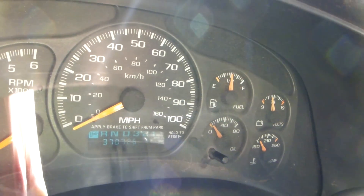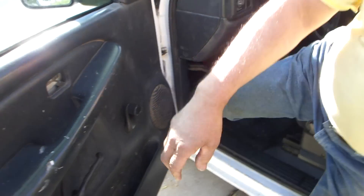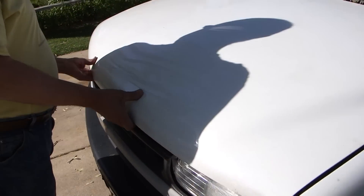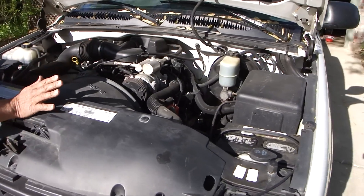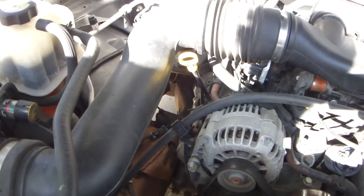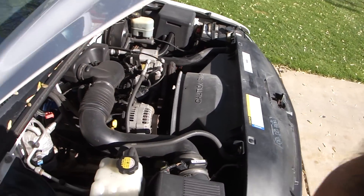370,726 trouble-free miles on the original motor. I'm going to start it up and show you the motor. I always power wash my motor every single summer to keep all the dirt off of it. I'm always checking the engine oil, transmission fluid, and of course my fluid for my radiator here.